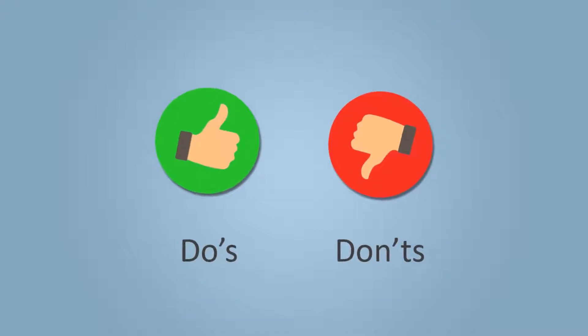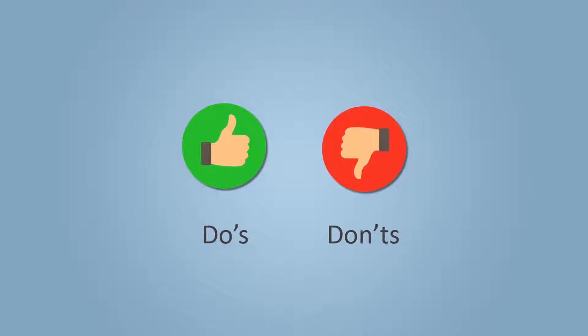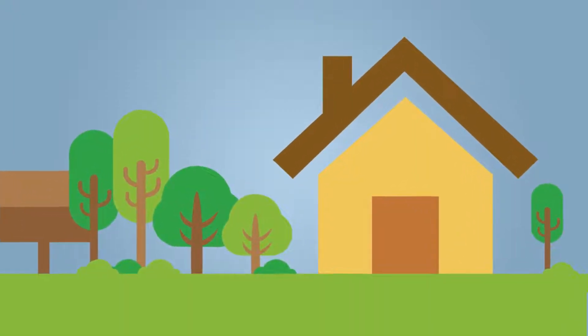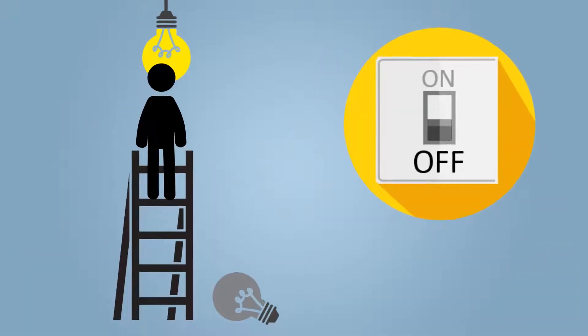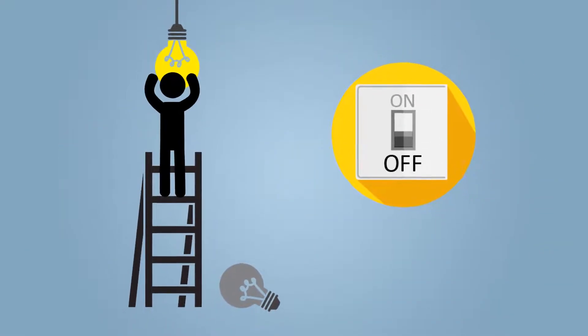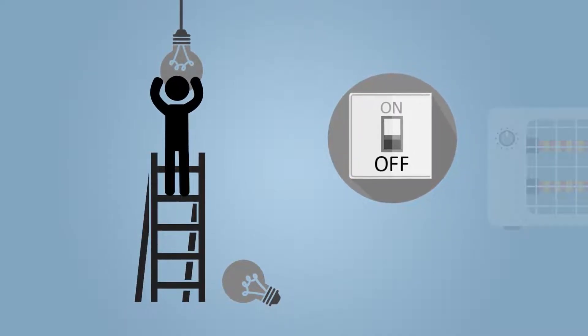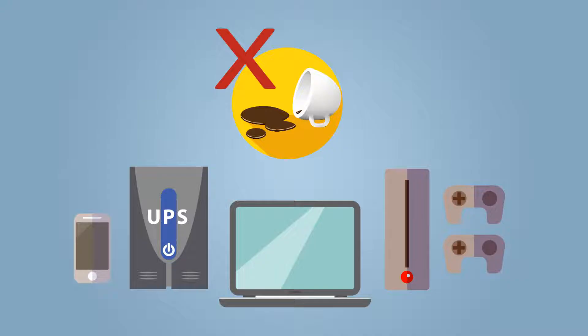Fortunately, there are a few do's and don'ts you can abide by to prevent most major shock incidences. First and foremost, there are a number of things you can do in and around your house to prevent a shock injury from occurring in your home. You should always turn off light switches before changing out dead light bulbs, keep cords untangled and away from heaters, and place your drinks away from your game consoles and other electronics.